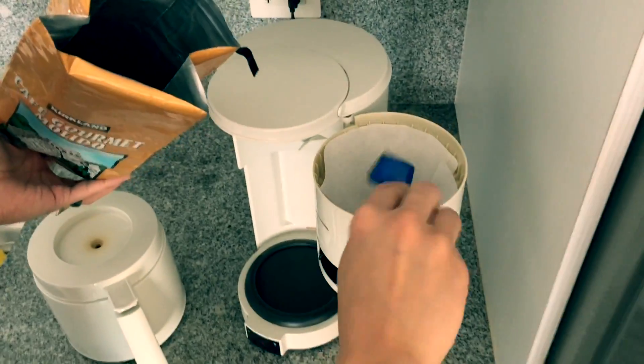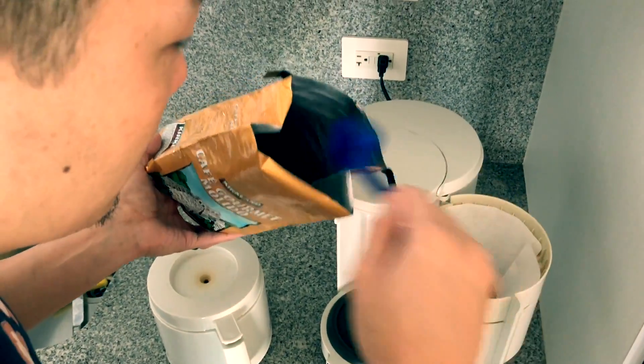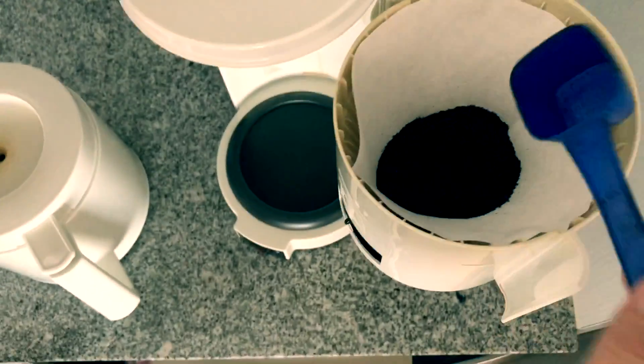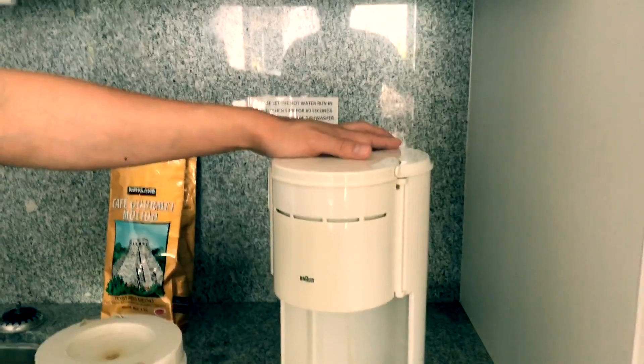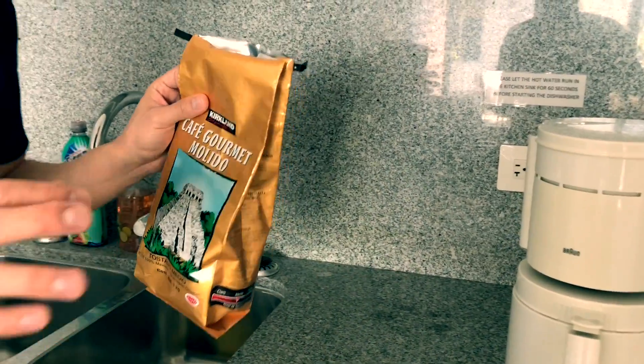So do you like your coffee strong or do you like it dark? I don't like it strong. How about three scoops then? I don't know if that's right or not, but that seems right. Is Adam having coffee too? Yes. It's seven cups. I think that's probably good. I already put the water in there. There we go. And voila. We will catch you in about eight minutes.